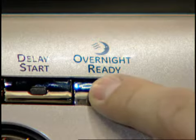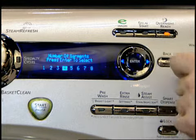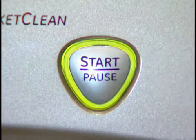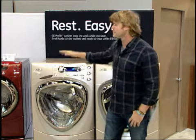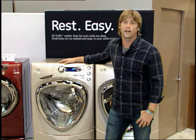The revolutionary overnight ready cycle for small loads cleans and then removes enough moisture so the clothes are wrinkle free and ready to wear in the morning, right out of the washer. In fact, it's such a breakthrough that it's the proud winner of the 2011 Good Housekeeping's very innovative product award.